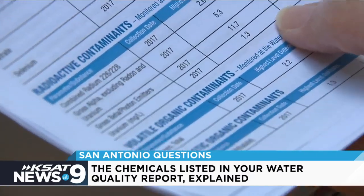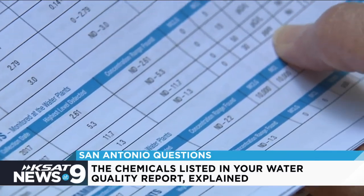Uranium — the highest reading was 1.3 parts per million. It's not something that you need to worry about.